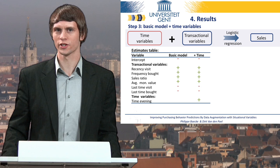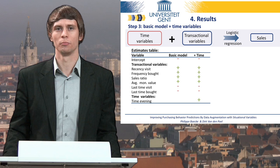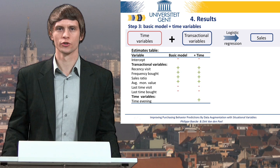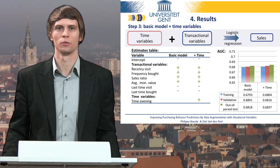Our model only includes observations when a customer was at home, so we cannot explain this effect by assuming most people are at work before 5 pm. Instead, maybe the outcome suggests time pressure. Time pressure has a negative effect on purchasing behavior, but people may experience less time pressure at the end of the day, so they are more likely to purchase during evening visits. The AUC indicators show that adding this single evening dummy to the basic model results in a small but still significant increase in predictive performance.